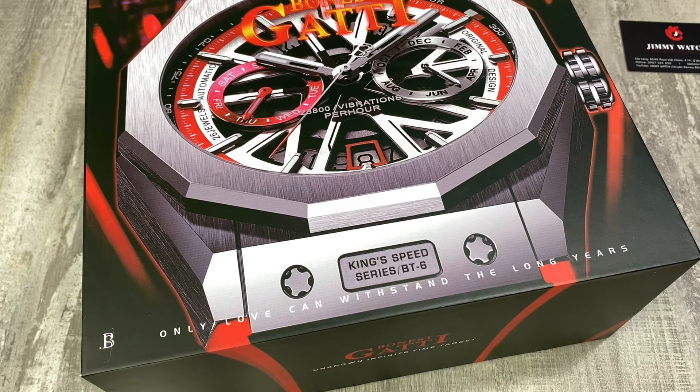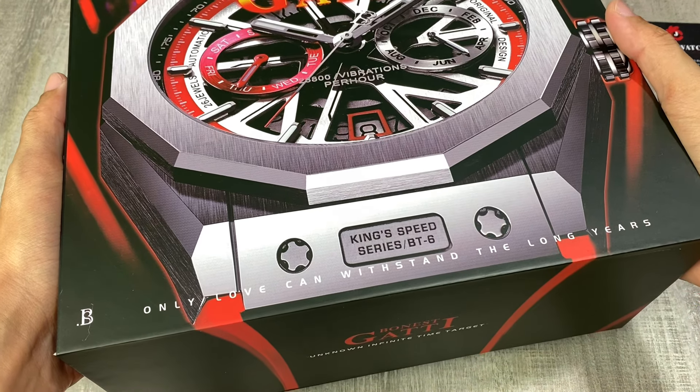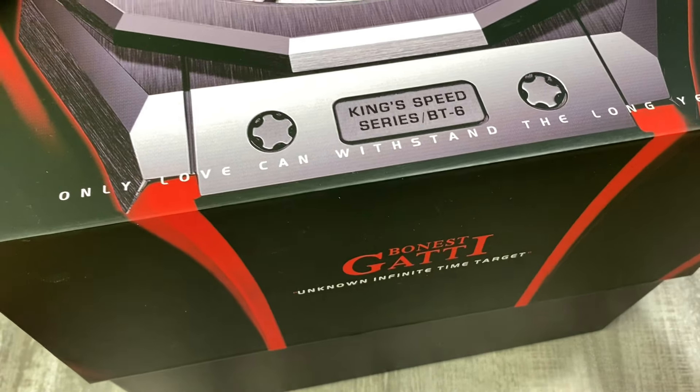Xin chào các em, rất vui được gặp lại trên kênh review đồng hồ chính hãng Kojimi. Hôm nay mình có về được một lô hàng Bonnet Gatti và chúng ta sẽ cùng review một chiếc đồng hồ phiên bản rồng.